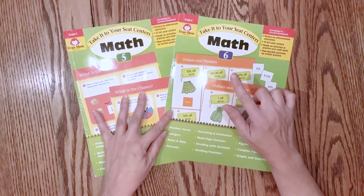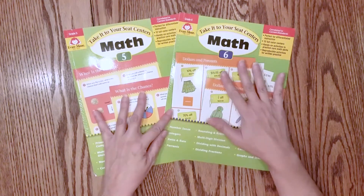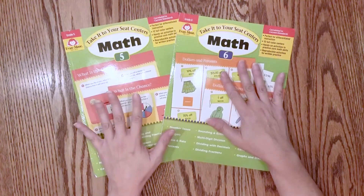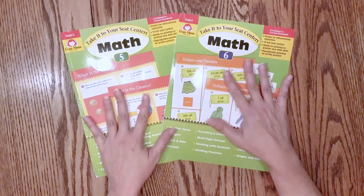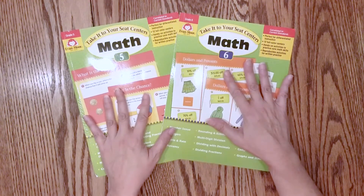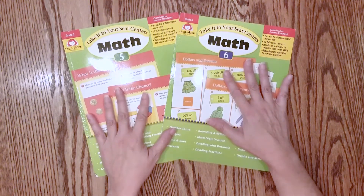I was introduced to these through the Waldock Way. Jessica at the Waldock Way has a very unschool and game school approach to homeschooling her daughter, and the resources in her arsenal are just phenomenal. She's got a lot of videos on her channel about all the different resources she uses for school, so when I found out about this I got really excited.